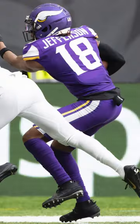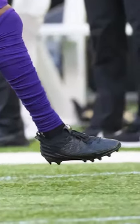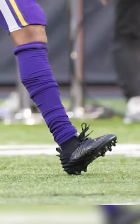For week four, here's where things get a little bit interesting. Jefferson wore a pair of never-seen-before Under Armour prototype cleats in an all-black colorway. These could be the next Under Armour Spotlight or maybe a Justin Jefferson signature cleat.